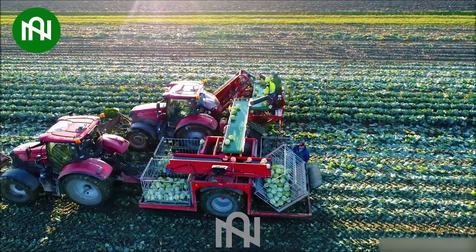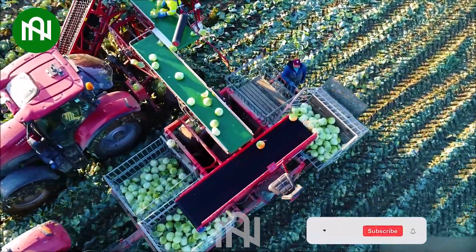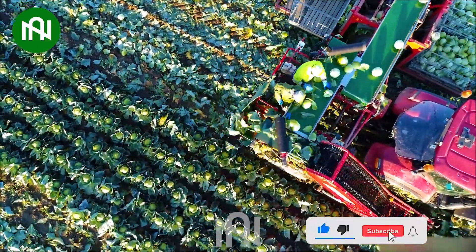This cabbage harvester boasts remarkable efficiency, capable of harvesting tens of hectares in just one hour, outperforming traditional methods significantly.